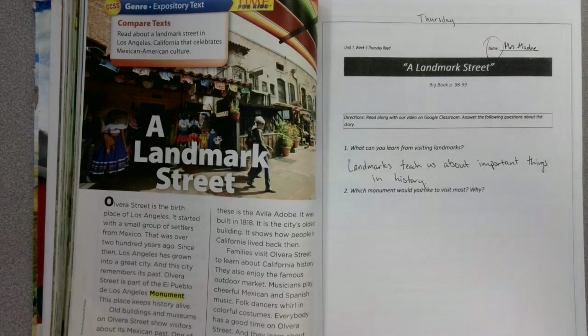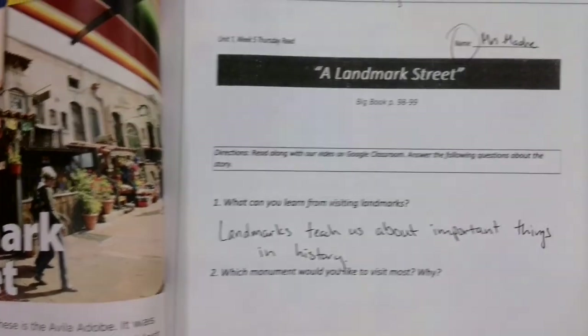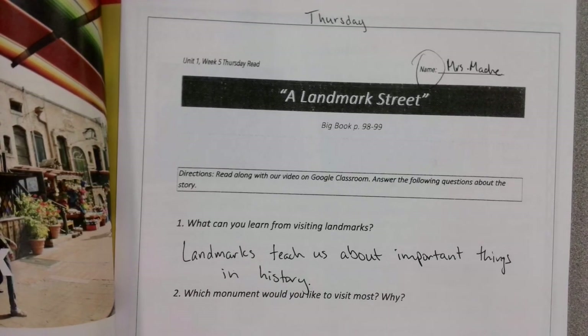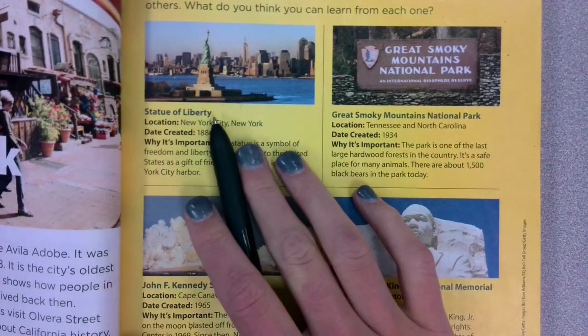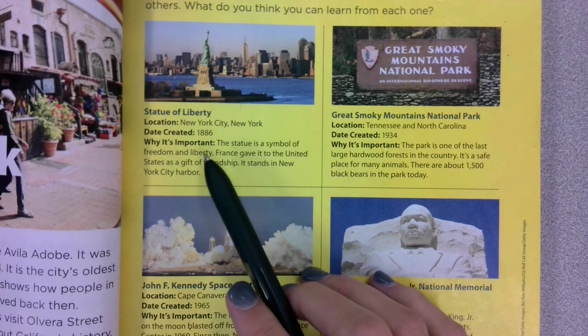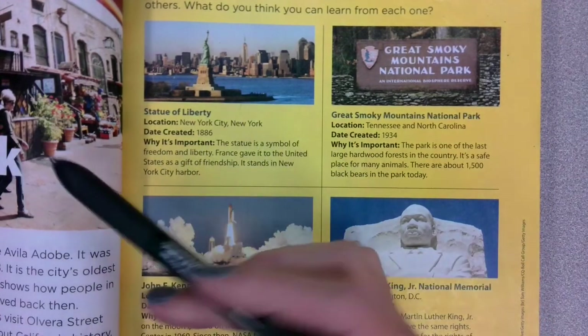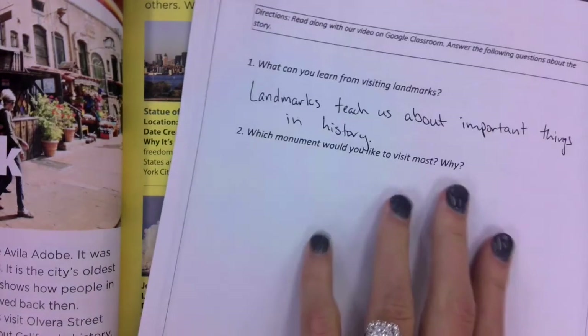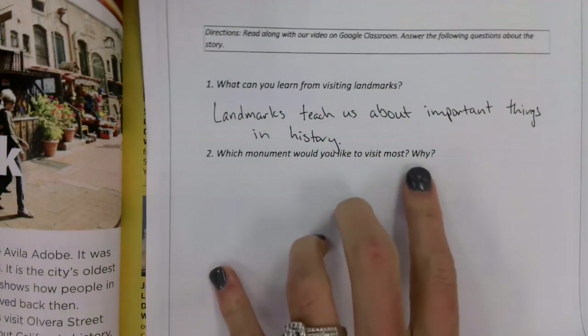When you're done with the first one, the second question says: which monument would you like to visit most and why? So look at this sheet. You've got a couple of different options. This week we learned about the Grand Canyon, Mount Rushmore, a landmark street, the Statue of Liberty, the Space Center, the MLK Memorial, and the Great Smoky Mountains National Park. You can pick any of those, or if you know of a different one, you can pick that as well. Which monument would you like to visit the most and why?